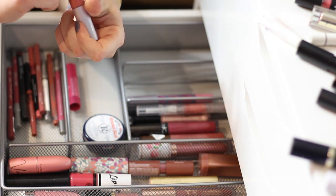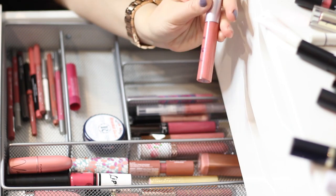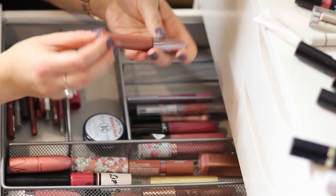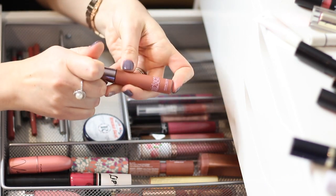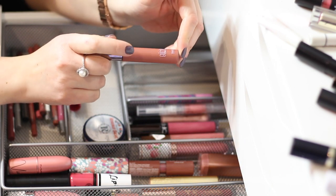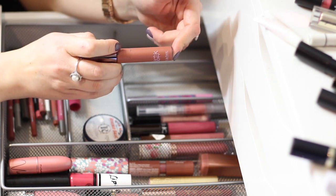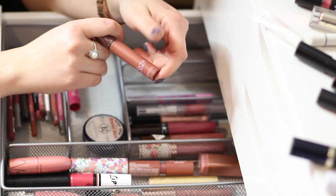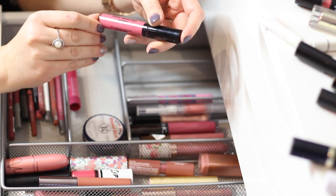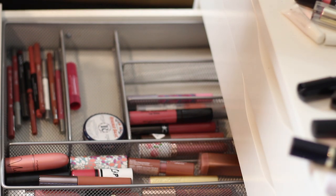TARTE Lip Surgeon in 'Visionary' — I don't believe I used it and I should probably declutter it because I already have so many similar colors. Yeah, we're going to declutter that. Galactic Beauty Matte Lip Paint in 'Posh' — should I declutter this? I've started getting into these brick red/brownish colors. I tried it once and really liked the way it looked, so I'm going to keep it. I've never tried anything by this brand before and it's getting quite popular — I think it's being sold at Ulta. Also keeping my Laura Geller Color Drenched Lip Gloss in 'Perked Up Pink.'